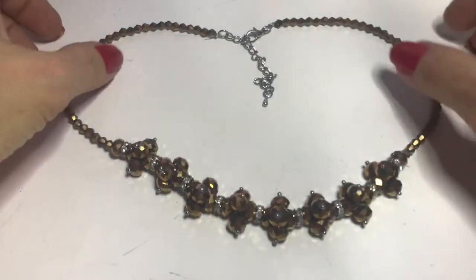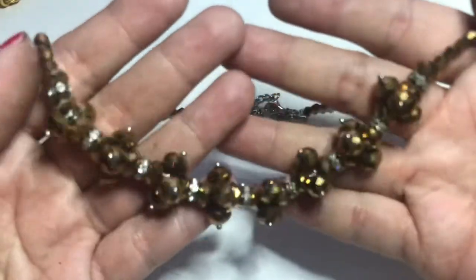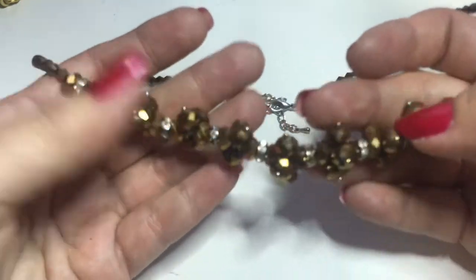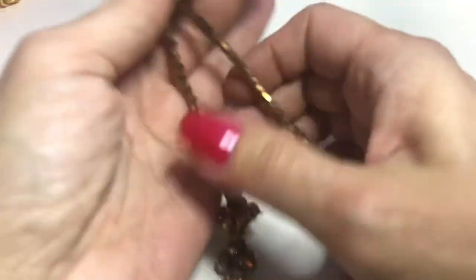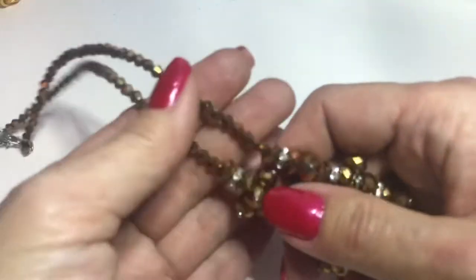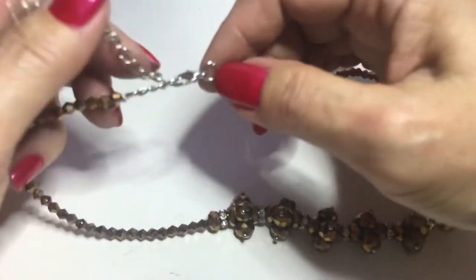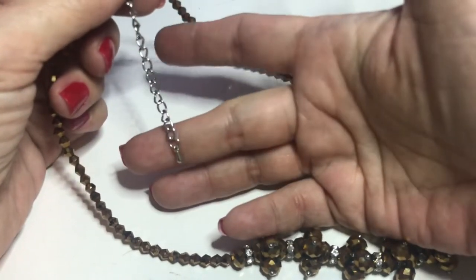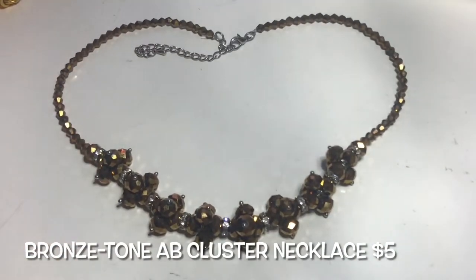This necklace is made up of clusters of AB-coated, copper-tone, amber-tone rhinestones with little tiny rondelle spacers in between, and then the same color bicone beads going up the neckline. It ends in a silver-tone lobster clasp with an extender and a bead at the end. This is a unique color — very nice.